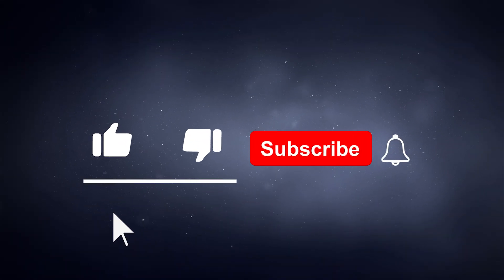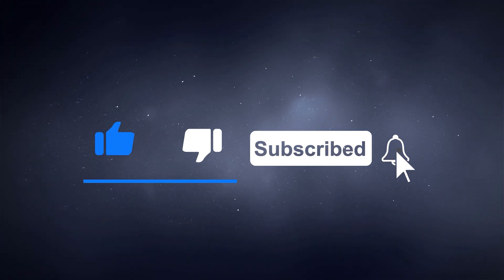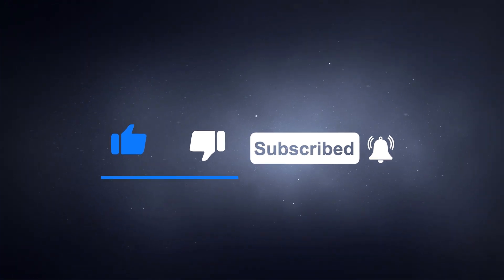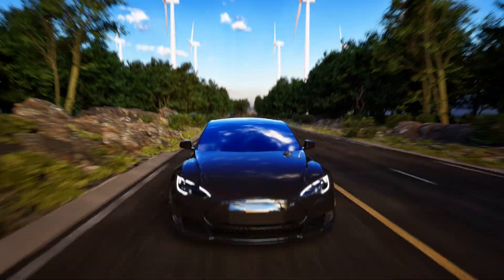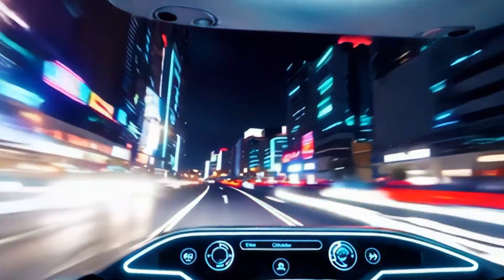If you found these tips helpful, don't forget to smash that like button, share this video with your friends who need a cooler summer, and subscribe for more expert car advice. Hit the bell icon so you never miss a trick to keep your car and your comfort at its best. Join us again as we unlock the world of cars, one vault at a time. See you on the next ride!